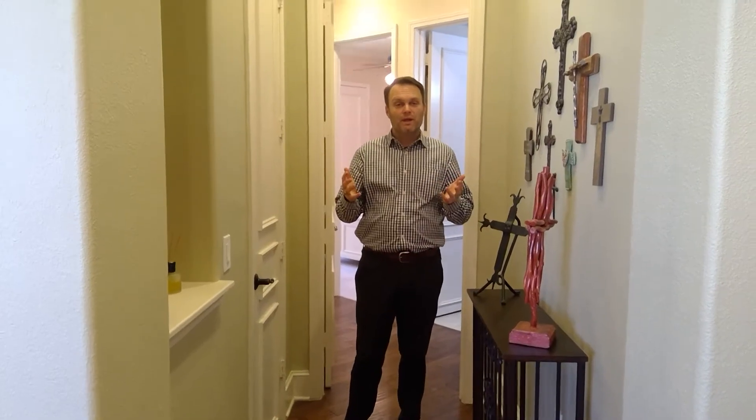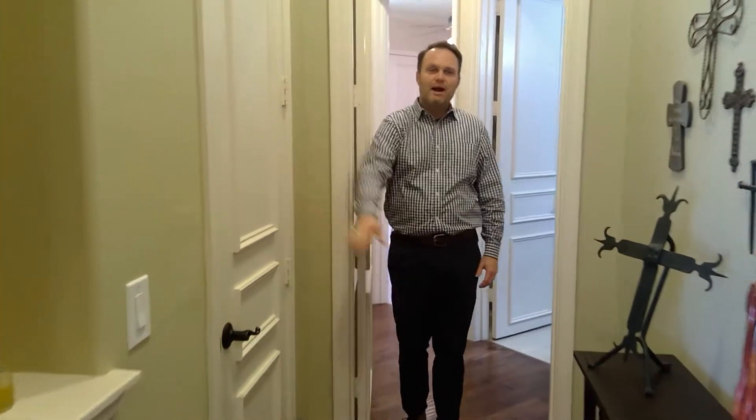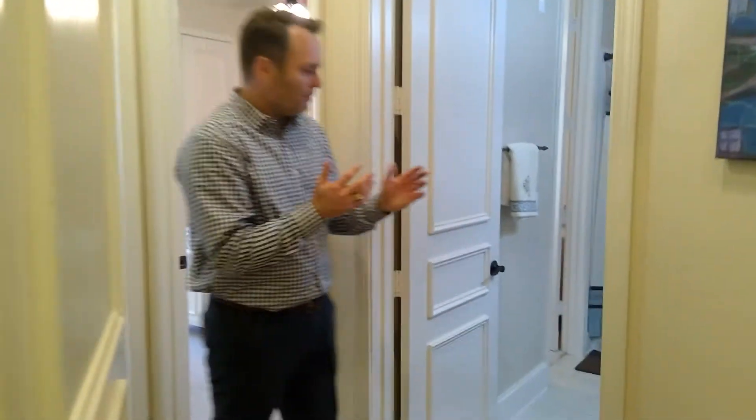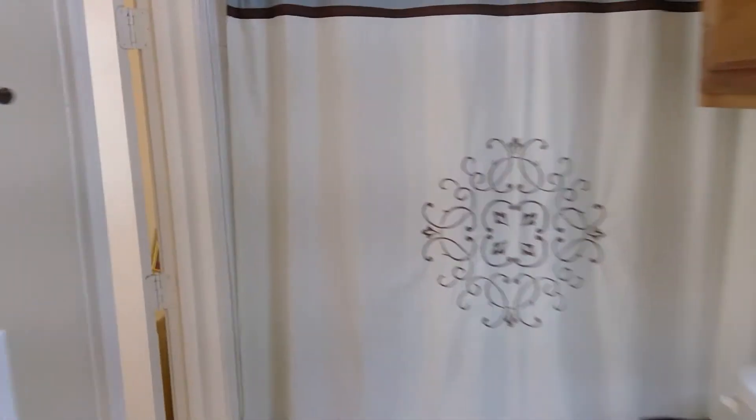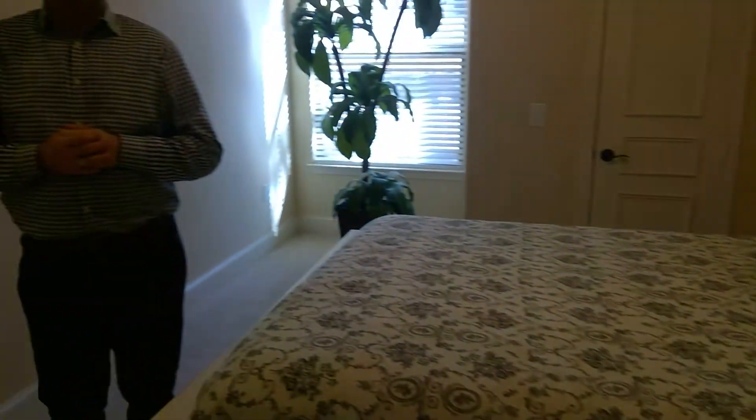Here we are on the other wing of this condo. As you come down this hallway, right here is your half bath for your guests. And as we make our way here, this is our third of three full bathrooms right here.